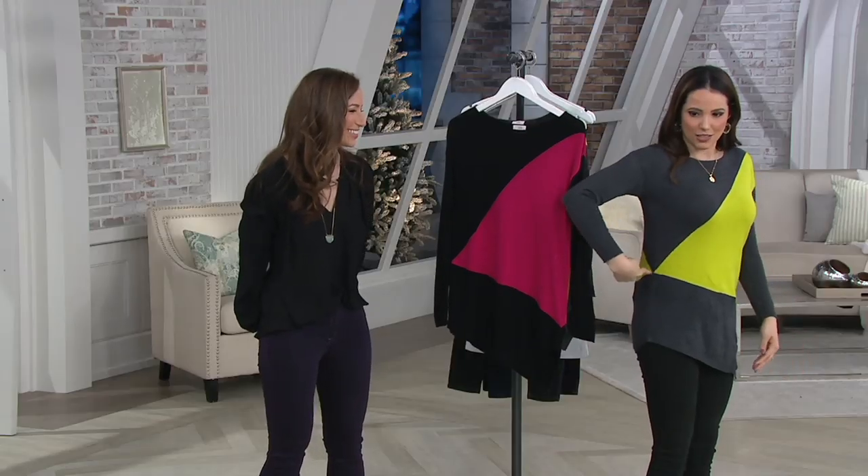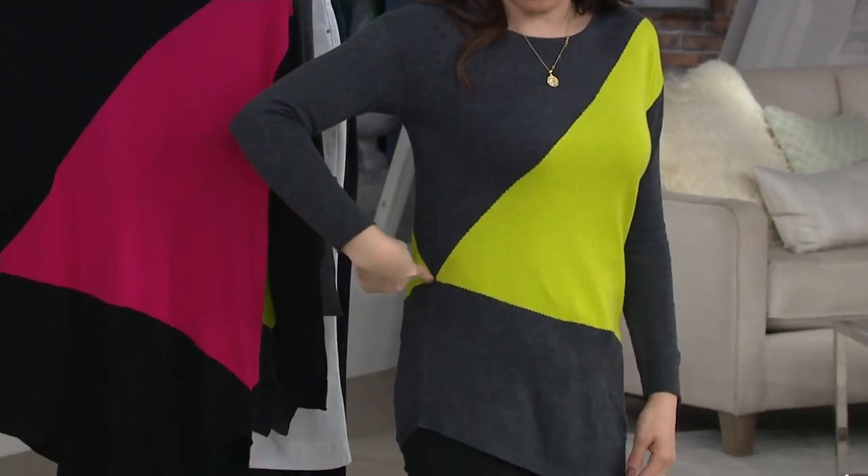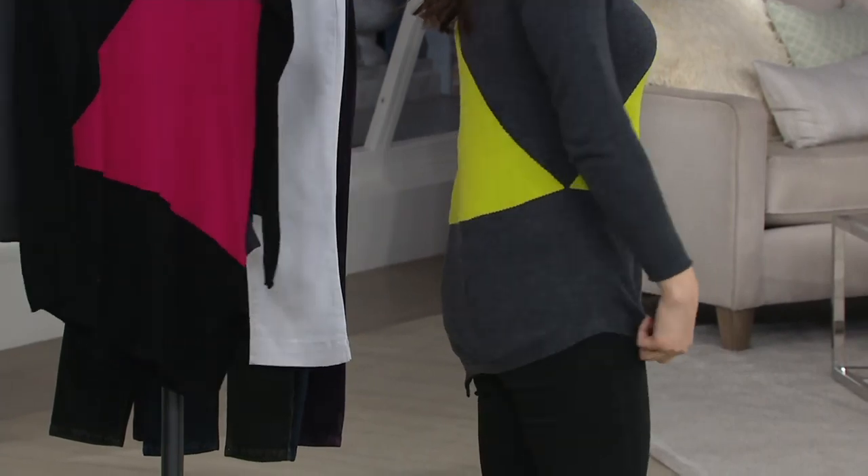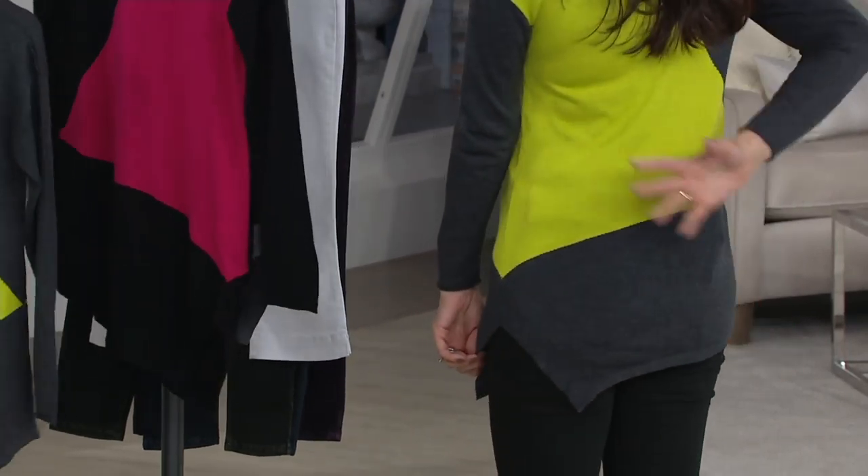It goes this way, and then look at how it cuts across. See how it comes to a little narrow point right at everyone's self-conscious area, and then it cuts this way and goes around.